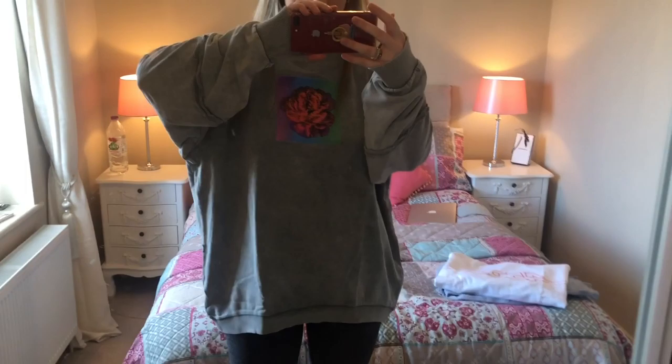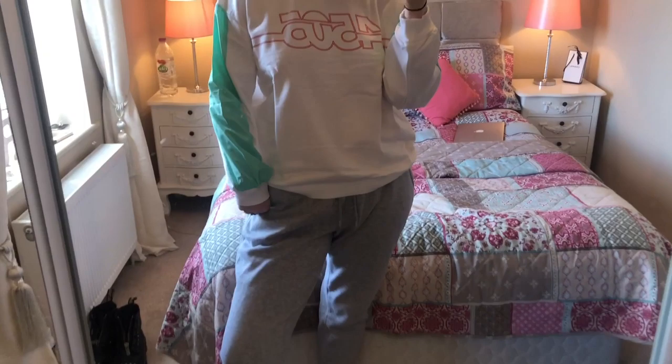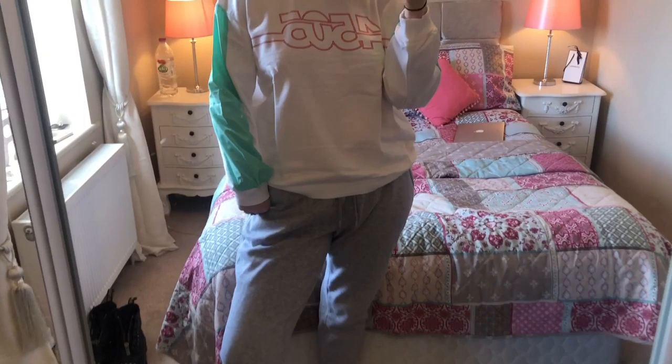Last but not least is the 4505 jumper — I keep calling it the ASOS jumper but it says 4505. I just put on grey bottoms with it. It's pure cozy as well. I got these two jumpers basically just to sit around the house in, and that's exactly what they're for. Nothing exciting but I actually love this outfit.